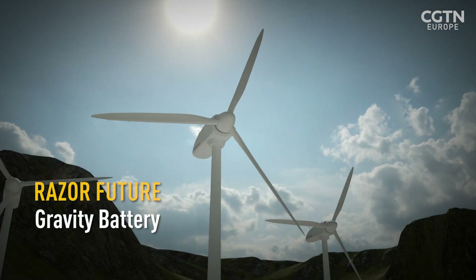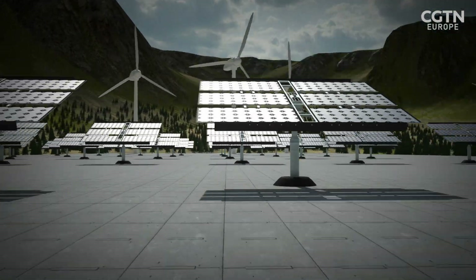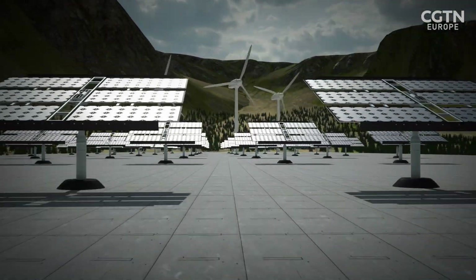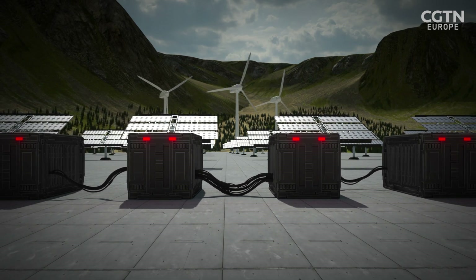The problem with renewable energy is storing it so that it can be used when the sun isn't shining or the wind isn't blowing. Batteries are expensive, resource-consuming, and currently can't store enough energy.